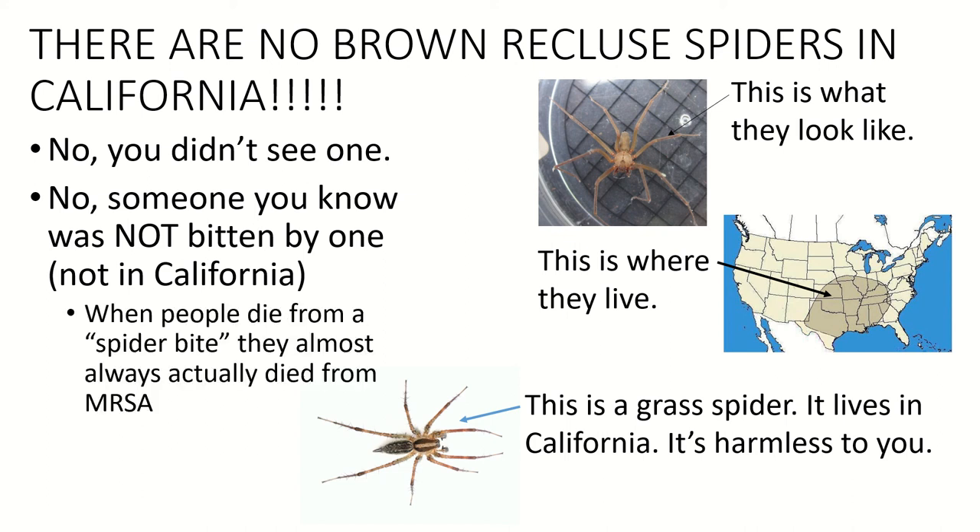That spider you thought was a brown recluse? It's a grass spider. We have tons of these perfectly harmless little grass spiders in California — just leave them alone; they eat insects. Also, there are lots of cases where someone said they got a spider bite that got infected, but it was actually MRSA — methicillin-resistant Staphylococcus aureus — a bacterial infection resistant to multiple antibiotics. What you almost died from was not the spider bite. Unless you're in Australia, you cannot die from a spider bite in the United States. Stop bad-mouthing the spiders.